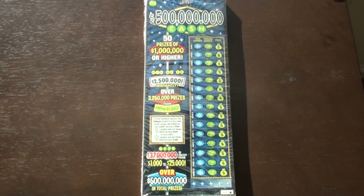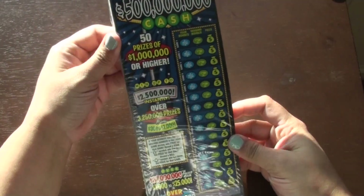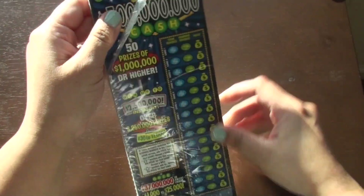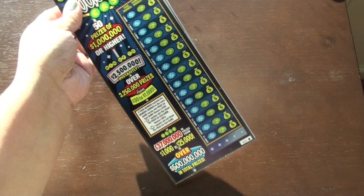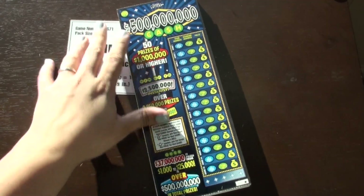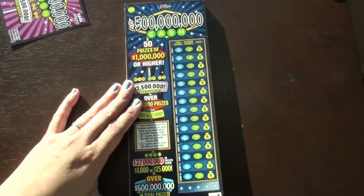Hi everyone! I hope y'all are doing great today. I'm here with the first pack of this year. It's going to be the usual game — Texas Lottery, game number 1671, and it's called 500 Million Cash. Since it's the first pack I'm doing this year, I have really high hopes for it, so Texas Lottery, don't fail me. Let me go ahead and scratch off the middle row from the first 10 tickets, and then I'll get started.